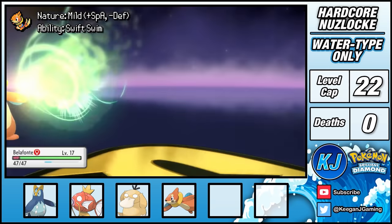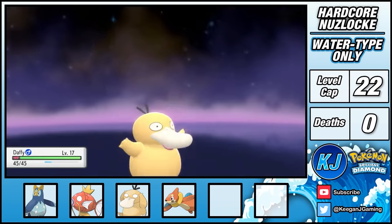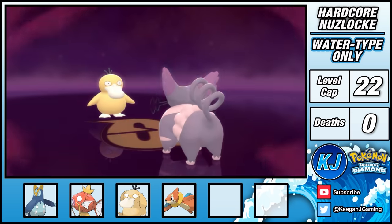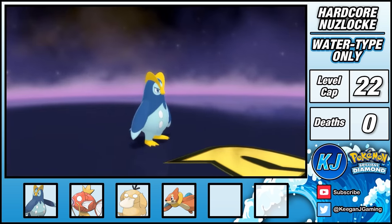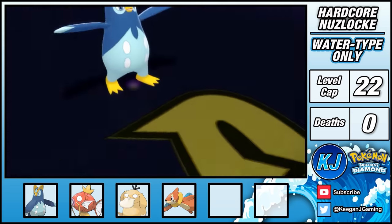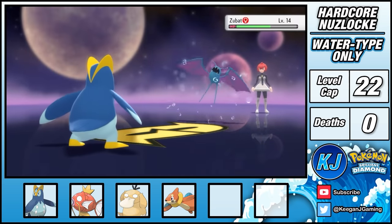It's then time to take on Commander Mars. Mars leads with a Zubat, but on turn one uses U-turn, which instantly switches her into Purugly. I follow suit and switch into my Psyduck and use Disable, locking Purugly out of using Scratch, which is its strongest move. Following this, I can safely switch into Prinplup and begin using Charm, which eventually lowers Purugly to minus six attack. After using one Workup, Prinplup can clean up the rest of the fight with Water Gun, giving me a relatively easy win over Mars.